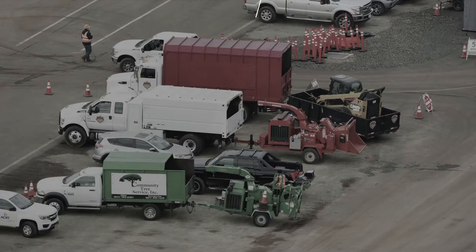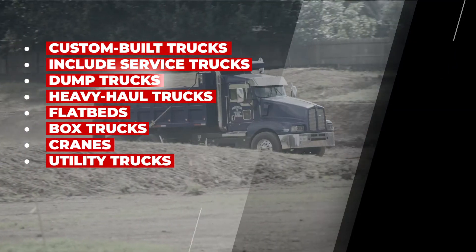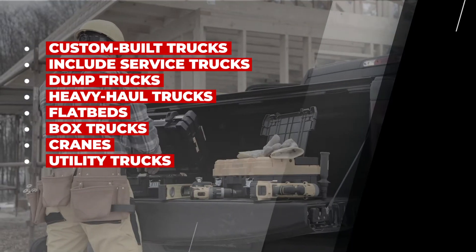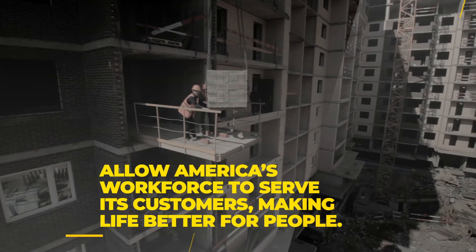And much, much more. These specialized and often custom-built trucks include service trucks, dump trucks, heavy haul trucks, flatbeds, box trucks, cranes, and utility trucks, and allow America's workforce to serve its customers, making life better for people.